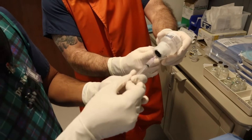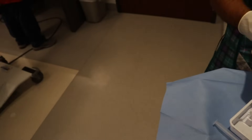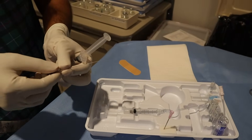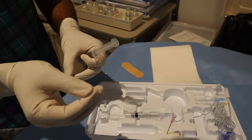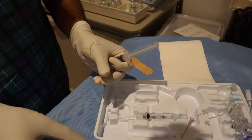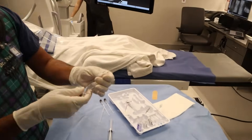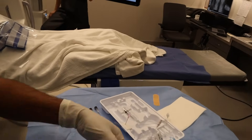Dr. Naidu shows the needles — they are 23-gauge and he bends the needle slightly so he can steer it to the right location. To numb the skin, he uses the world's smallest needle, a 30-gauge needle — even smaller than acupuncture needles. He identifies the S1 foramen on imaging and begins numbing the skin, telling the patient there will be a little pinch. Two needles are used for two nerves.